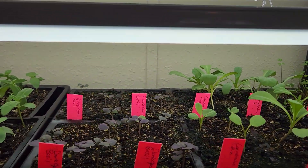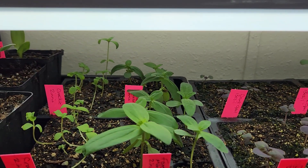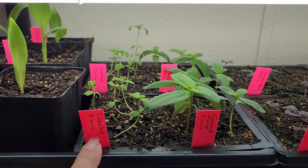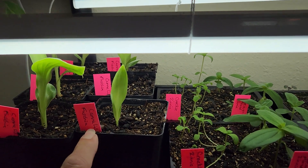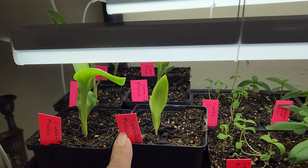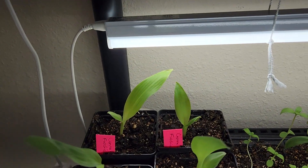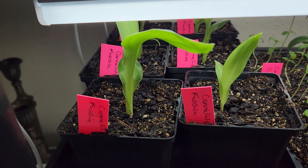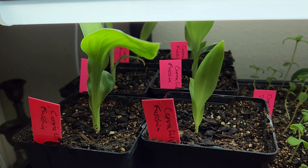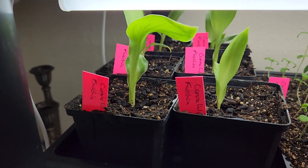Some dark opal basil, which I've never grown before — I'm kind of looking forward to that. Some zinnias: forest mix zinnia and crackle zinnia. Then I have some fuchsia canna lilies — these are ones I had in the garden last year that I saved seeds from. I had a ton of seeds but wasn't sure if they'd come up since I'd never started any from seed.